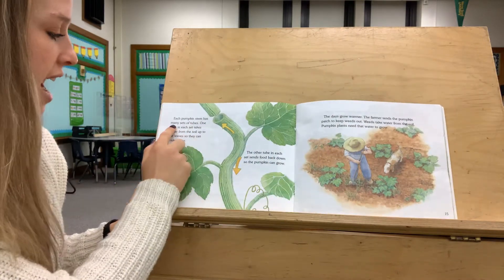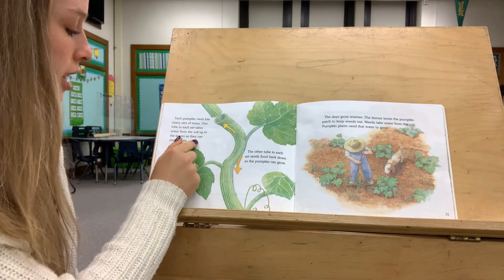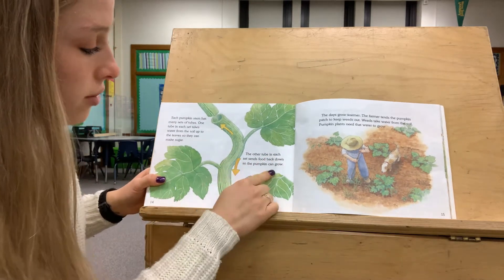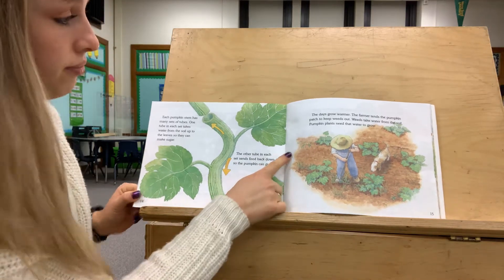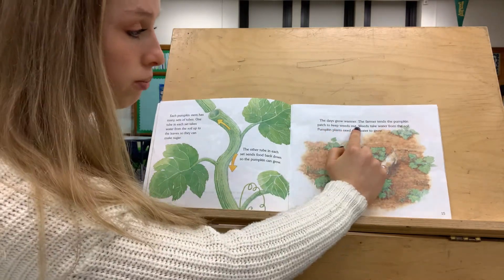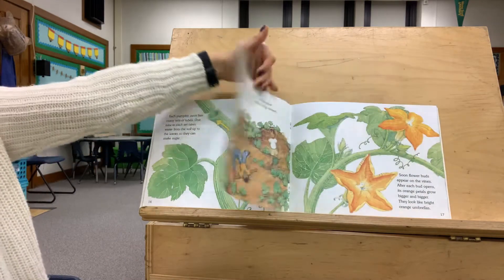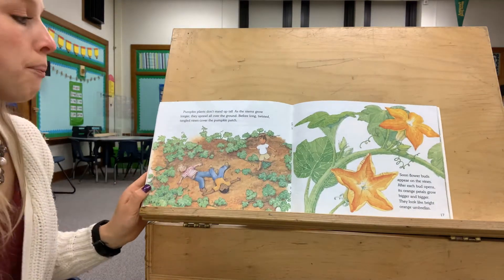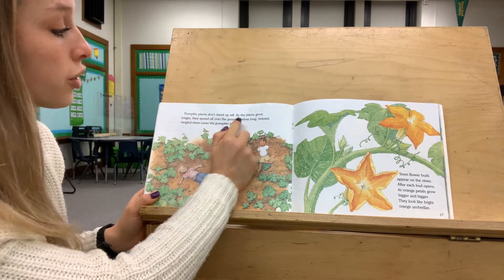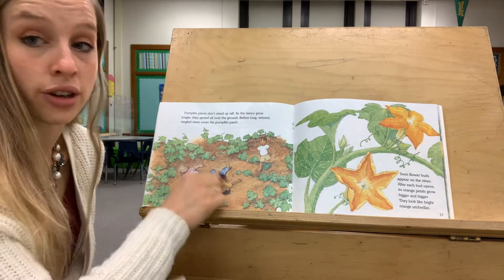Each pumpkin stem has many sets of tubes. One tube in each set takes water from the soil up to the leaves so they can make sugar. The other tube in each set sends food back down so the pumpkin can grow. The days grow warmer and the farmer tends the pumpkin patch to keep weeds out. Weeds take water from the soil, and pumpkin plants need water to grow. As the stems grow longer, they sprawl over the ground, and before long, twisted, tangled vines cover the pumpkin patch.